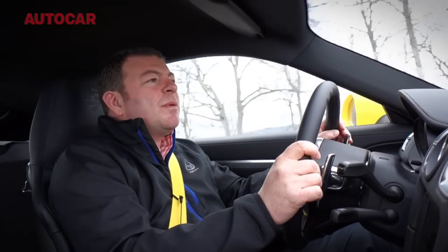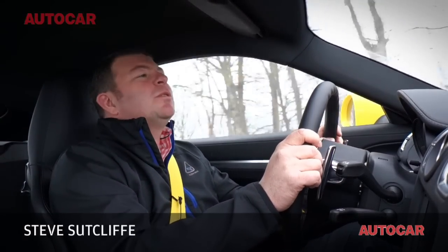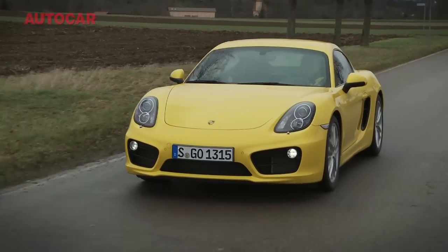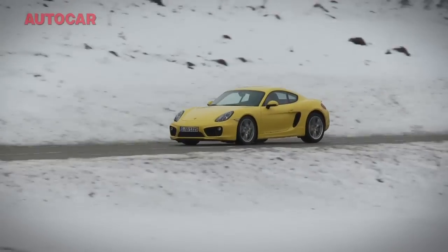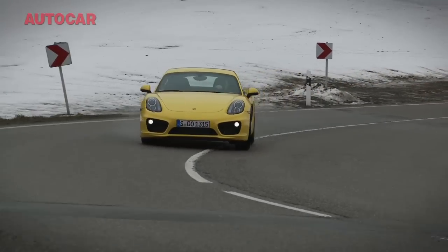Before I started driving this car about an hour ago, I wasn't actually sure whether Porsche were capable of producing a better driver's car than the old Cayman. But I was completely wrong. Because this car, the new Cayman S, is absolutely mind-bogglingly brilliant. And this is one of the reasons why.